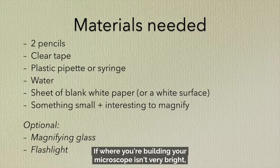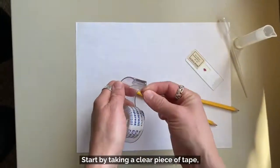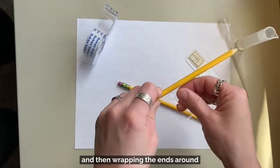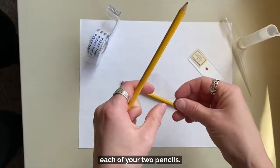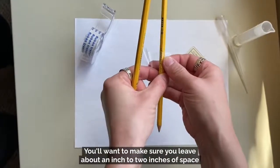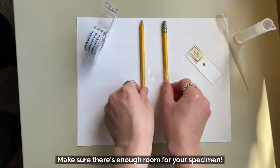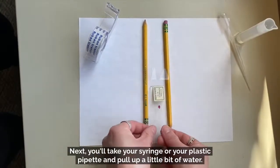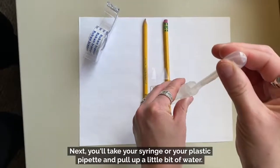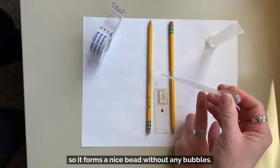Start by taking a clear piece of tape, cutting it about two to three inches long, and then wrapping the ends around each of your two pencils. You'll want to make sure you leave about an inch to two inches of space between the pencils where the tape is nice and clear and pulled tight between them. Make sure there's enough room for your specimen. Next, take your syringe or plastic pipette and pull up a little bit of water. Add a drop or two of water to the middle of your tape so it forms a nice bead without any bubbles.